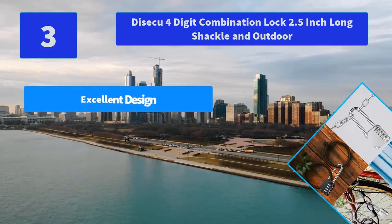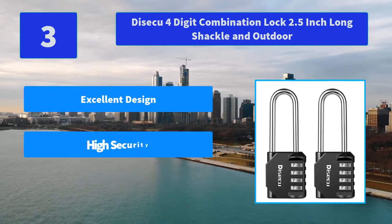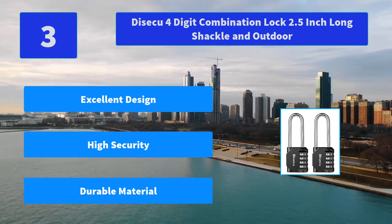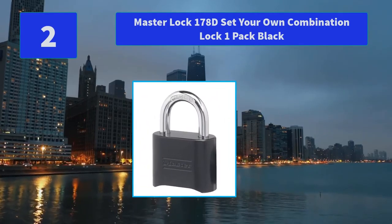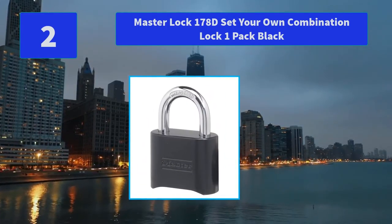Number 3: Disiku 4-Digit Combination Lock with 2.5-inch long shackle for outdoor use. The 4-digit combination padlock is easy to use — setting or resetting your own combination is simple. The combo side window helps you set the combination more clearly. Main Features: Excellent Design, High Security, Durable Material.